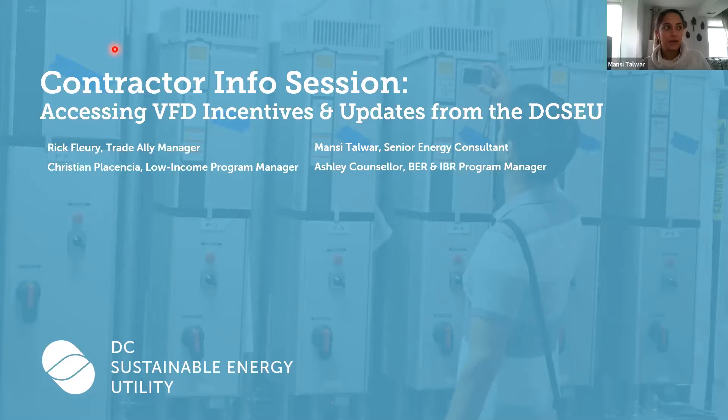Good afternoon, folks. I'm excited that you've joined, and we are looking forward to sharing our program details with you. My name is Monsi Talvar. I am a Senior Energy Consultant and Manager for the Engineering Team. I've been working with DCSU specifically on the Custom Commercial and Institutional Program for the past eight years. My name is Christian Placencia. I'm a Program Manager at the DCSU, and I currently work on a few of our low-income initiatives.